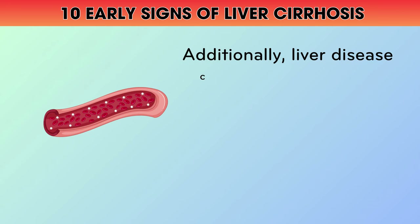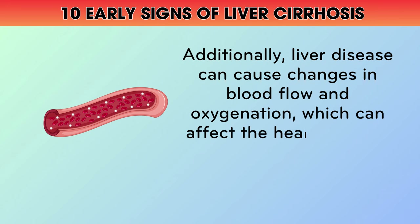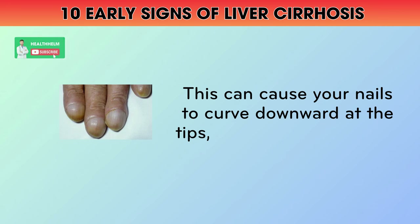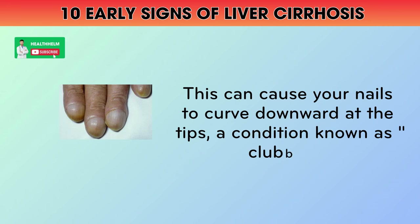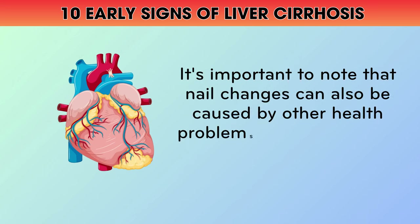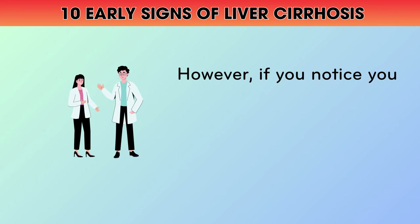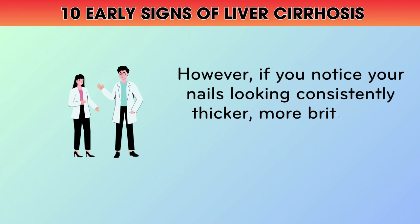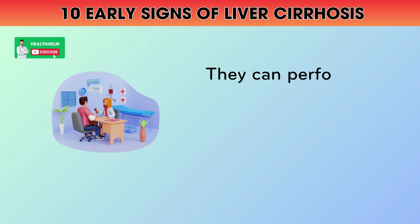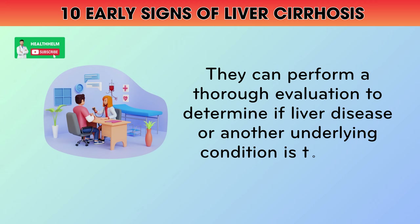Additionally, liver disease can cause changes in blood flow and oxygenation, which can affect the health of your nail beds. This can cause your nails to curve downward at the tips, a condition known as clubbing. It's important to note that nail changes can also be caused by other health problems like lung disease or heart conditions. However, if you notice your nails looking consistently thicker, more brittle, or curved, it's worth mentioning to your doctor. They can perform a thorough evaluation to determine if liver disease or another underlying condition is to blame.